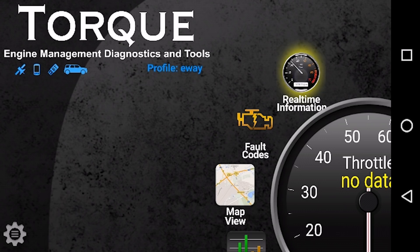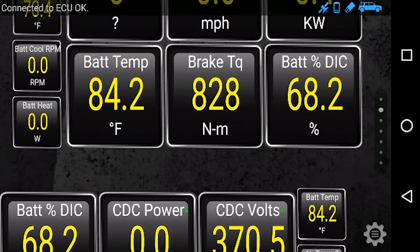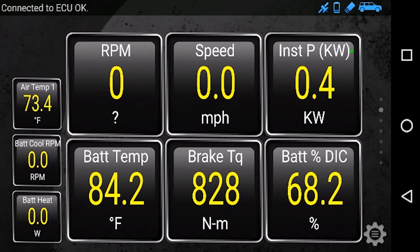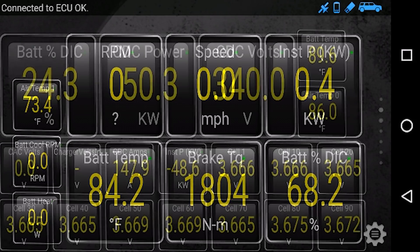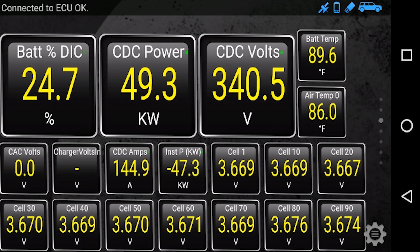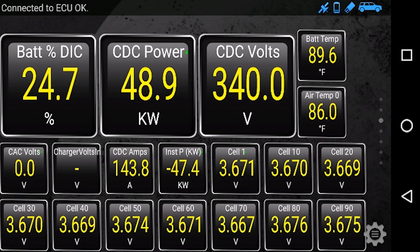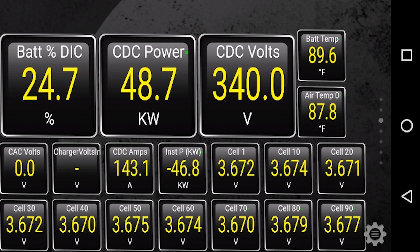Torque Pro does have a battery capacity estimator, and I've seen a number of people referencing that when trying to account for how much battery capacity is available in their Bolt EV. I personally don't trust it and do not consider it an accurate measuring tool, because I've seen within a matter of months my battery capacity range from 57 kilowatt hours up to 59 kilowatt hours — and not always a downward trend, which battery degradation would be. So I really don't trust it as a tool.